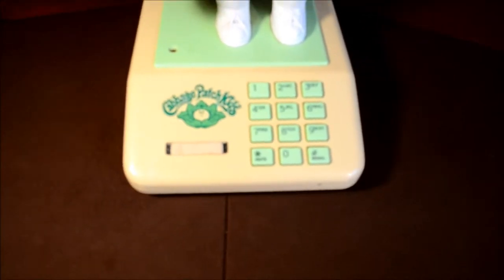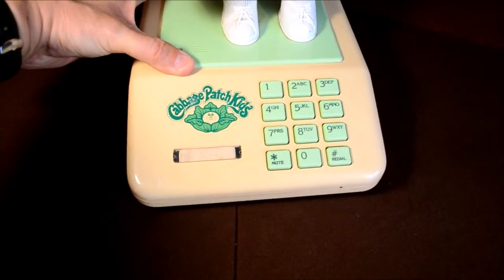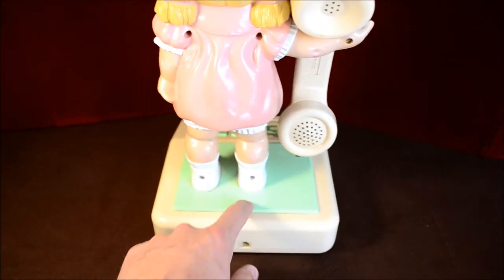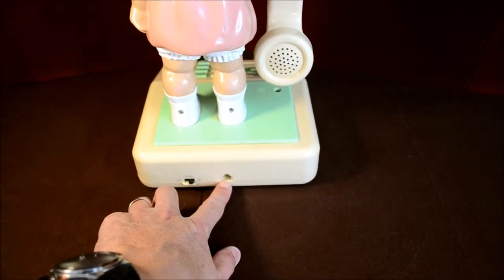It is a push-button phone, obviously. Looking behind, you can see 1984. It's got a ringer on/off switch, and that's also where your telephone cable goes in.